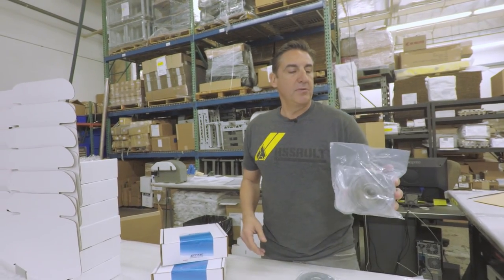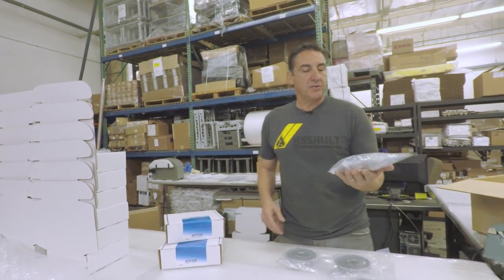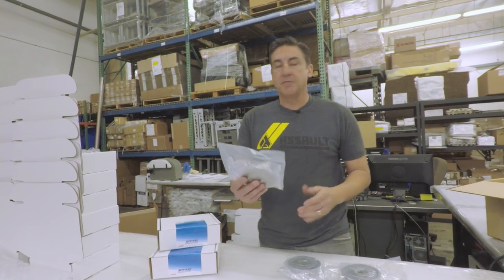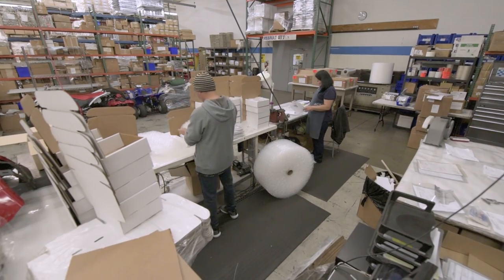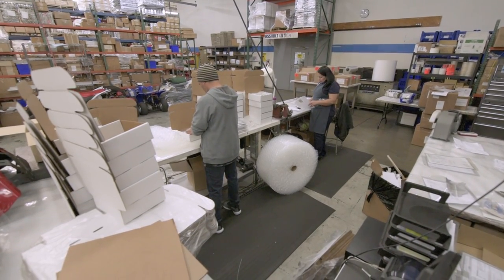Right here we've got a product we do for Yamaha — it's an off-road clutch flywheel. It's been packaged, it's been inspected, it's gone through our quality procedures, and they're boxing them up and getting ready to ship out to Yamaha.